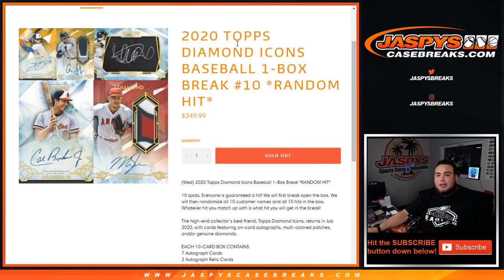What's up everybody, JJ for jazzpyscasebreaks.com. 2020 Topps Diamond Icons Baseball one-box break, random hit number 10 — just sold out. Since it did sell out late tonight, I said if it sold out today I'll add $50 in break credit, so customers in this break will have a chance to win $50 in break credit at the end.